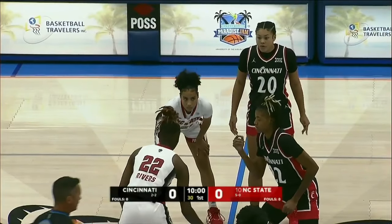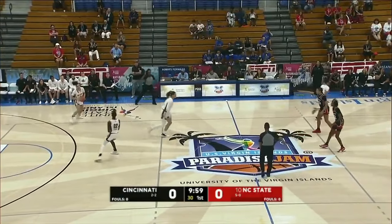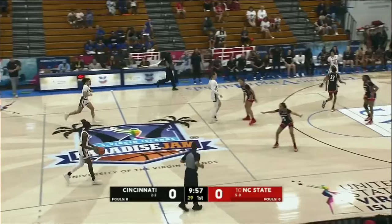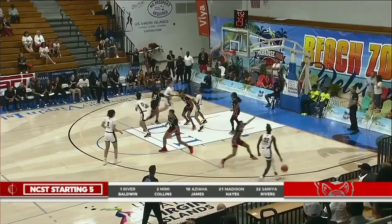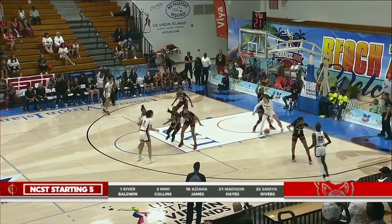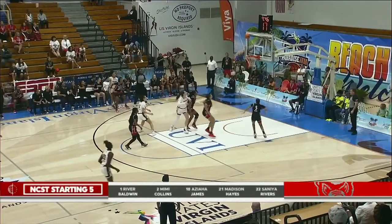Saniya Rivers for NC State in the white, Malia Williams for the Cincinnati Bearcats in the black uniforms. We are underway as the Wolfpack with the basketball first. We take a look at their starting five with Baldwin, Collins, James, Hayes, and Rivers.